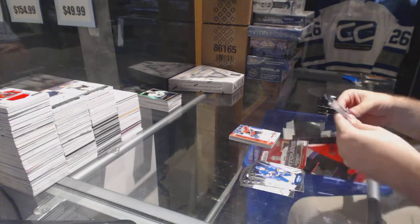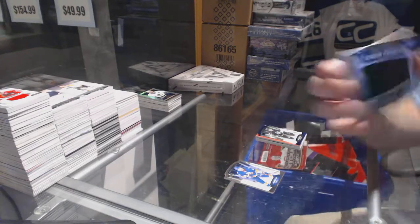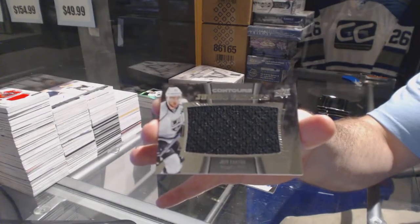We've got for the LA Kings, a $4.99 Lucic and a Jumbo Fabrics for the LA Kings jersey, Jeff Carter.